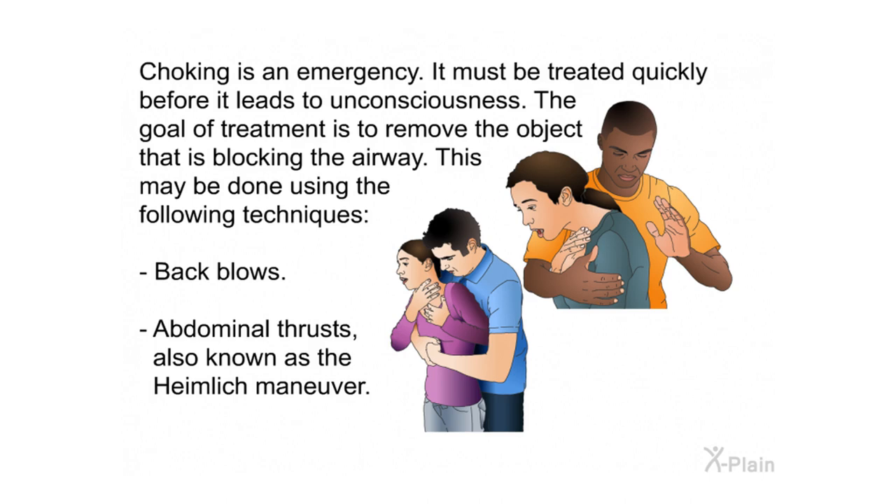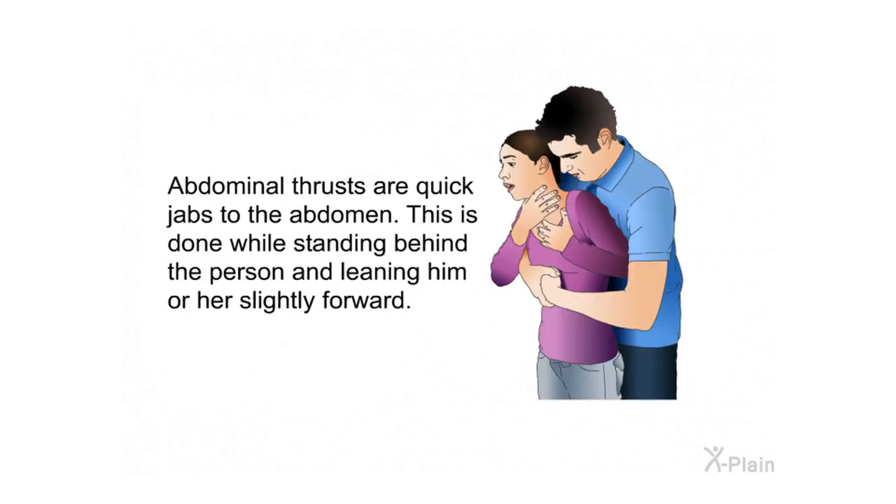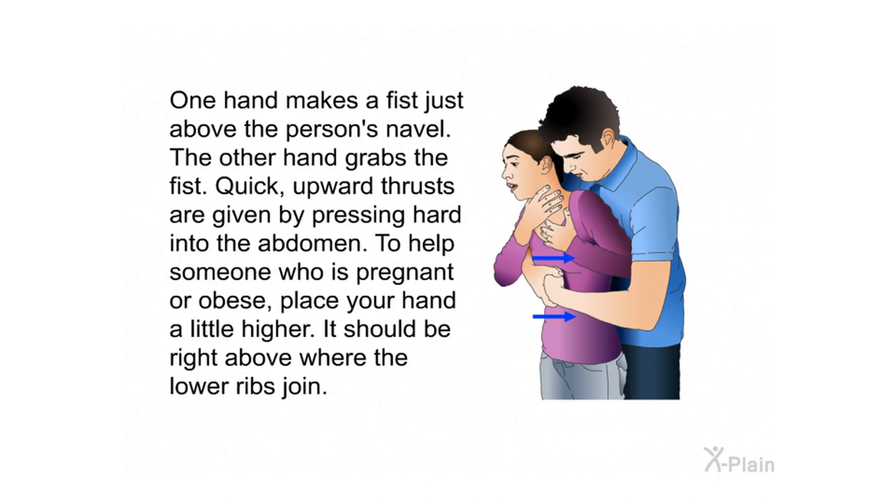Back blows are firm strikes to the area between the shoulder blades using the heel of the hand. The other arm supports the choking person while leaning them slightly forward so their back is parallel to the floor. Abdominal thrusts — also known as the Heimlich maneuver — are quick jabs to the abdomen performed while standing behind the person and leaning them slightly forward. One hand makes a fist just above the person's navel; the other hand grabs the fist and delivers quick upward thrusts by pressing hard into the abdomen.